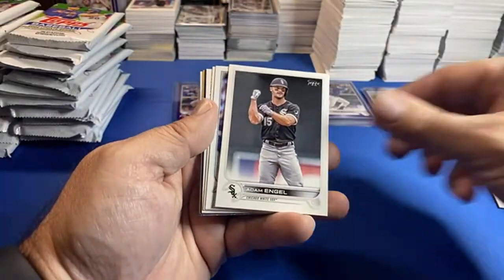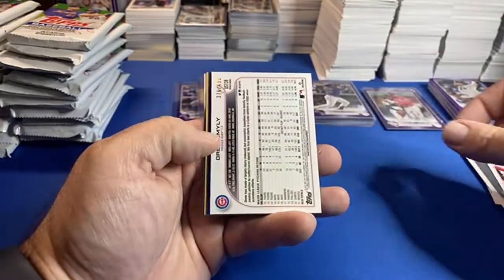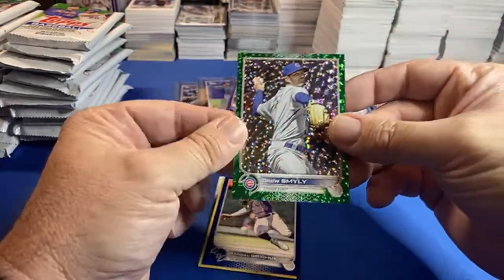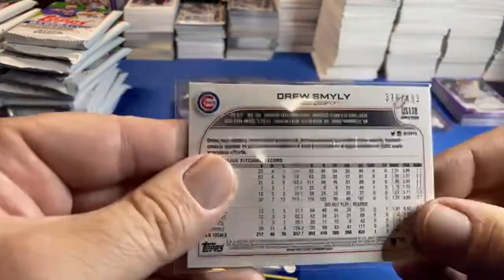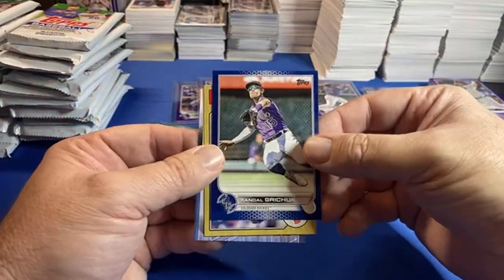We have a numbered card of something — it's ice ice baby! And it's the wrong Cubby — son of a biscuit! Drew Smiley for my Cubbies. Ooh, I would have gone nuts if that was Suzuki. But a first numbered card — ice ice baby green, out of 499. We got a retail blue, Randal Grichuk.